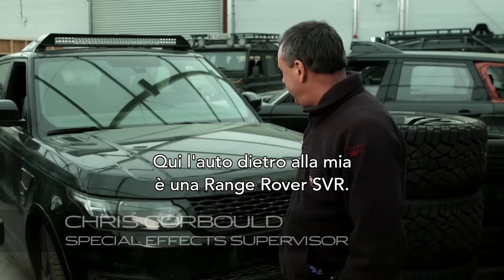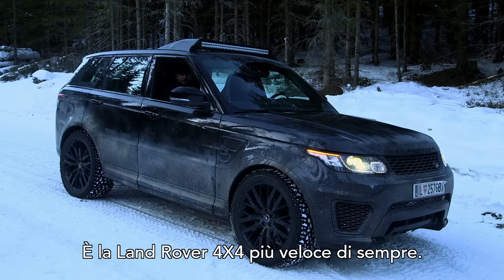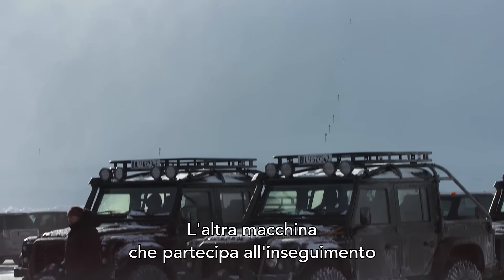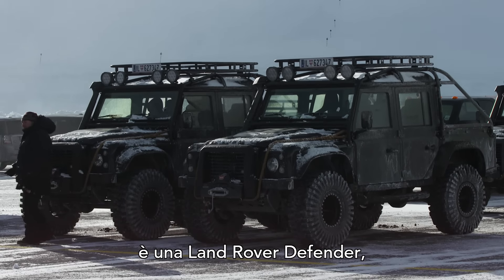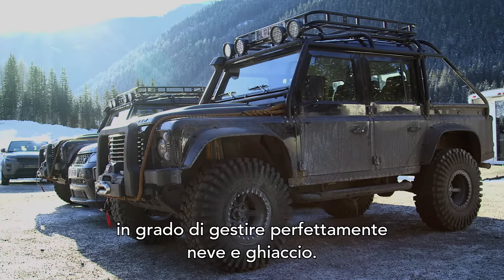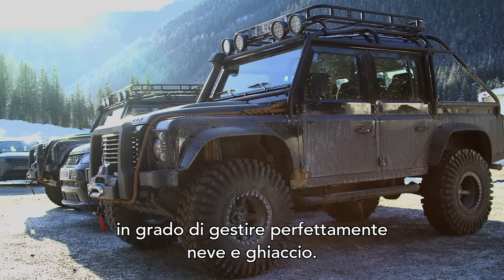The car behind me here is a Range Rover SVR — it's the fastest production 4x4 that Land Rover made. The other car we have in the chase is the Land Rover Defender, a fairly lethal looking car with extra large tires that can go in the snow and handle the snow and ice conditions very well.